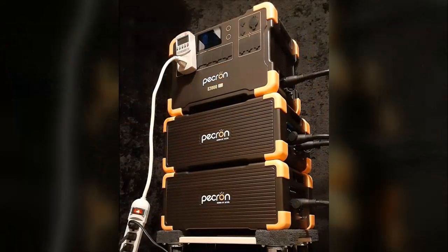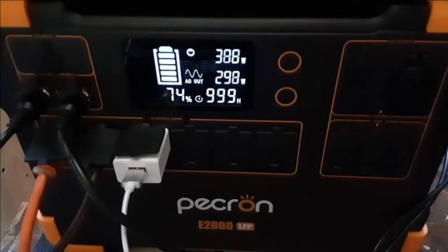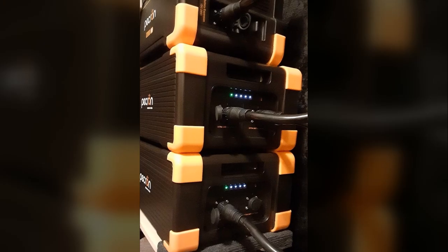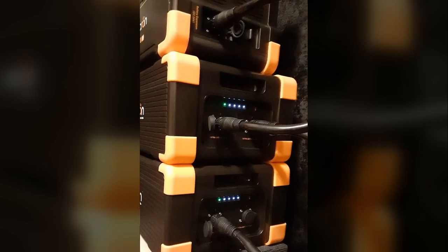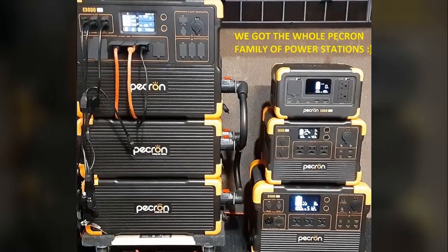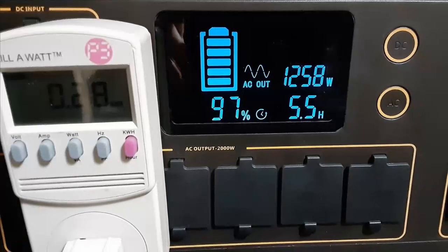They've expanded their setup by adding additional battery packs to further enhance off-grid capabilities. The review isn't all sunshine and roses though. This client points out some minor shortcomings: they found a hidden menu within the system settings crucial for correctly integrating the additional battery packs — information notably absent from both the user manual and readily available online resources. Thankfully, they've included a video demonstrating this process, a testament to their commitment to helping others avoid similar frustrations.